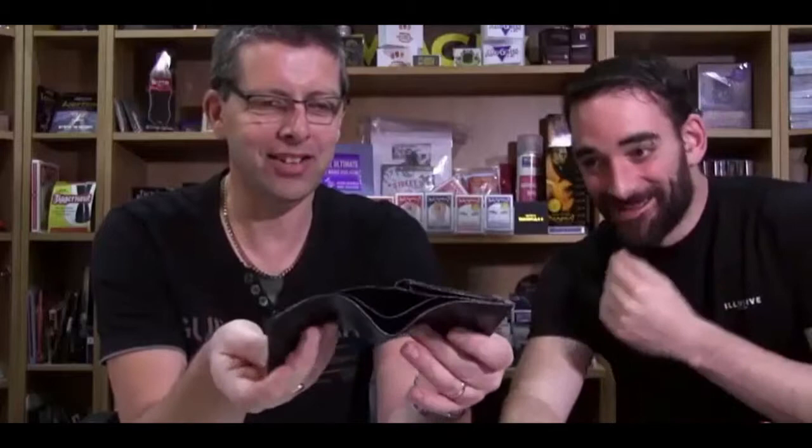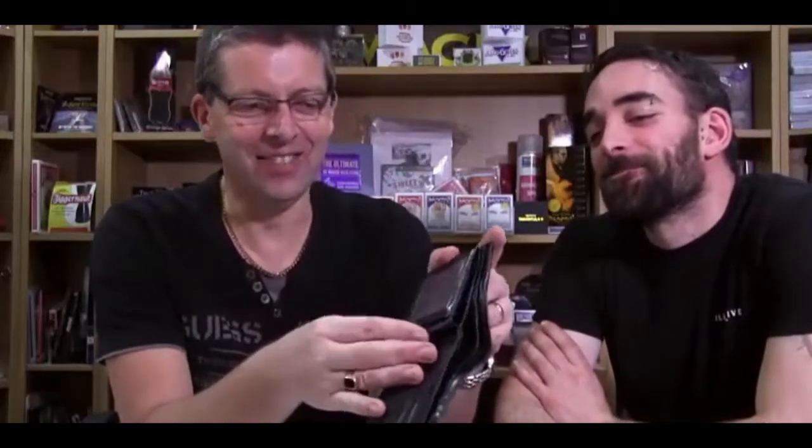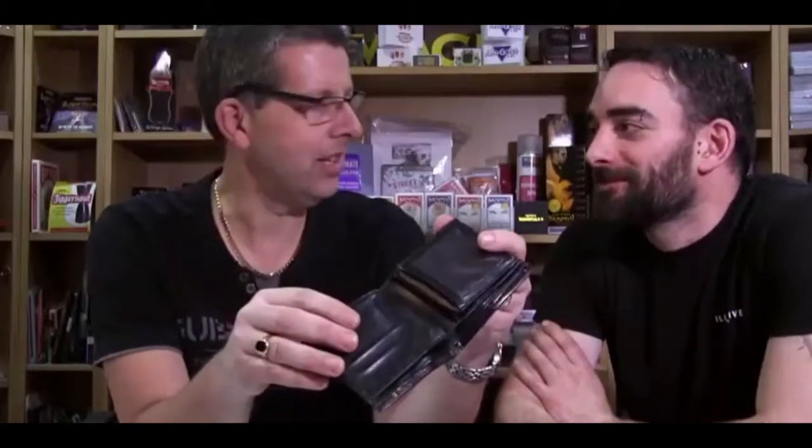You'll notice the wallet is really well made and really durable. You've also got underneath the credit card slot there, you've got your slot where you can put extra credit cards or playing cards — and I think everyone knows what men keep in those pockets. There's also an ID compartment for your magic circle card or the photo of your loved ones or whatever goes in there.